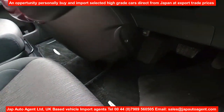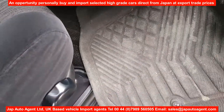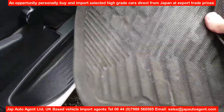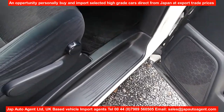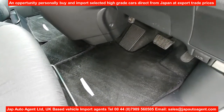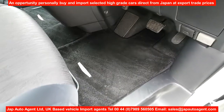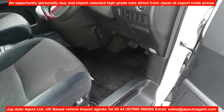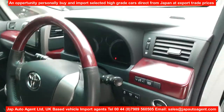We try as much as possible when we send the cars to put in some kind of temporary foot cover on the driver's footwell so the car doesn't arrive with caked-in mud.